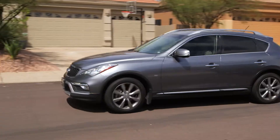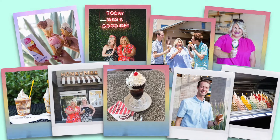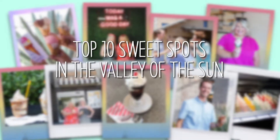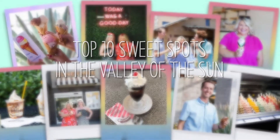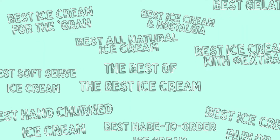Ice cream is the perfect year-round treat with our fabulous Arizona sunshine. Today we're going to share our top 10 sweet spots in the Valley of the Sun, based on 10 unique categories. But most importantly, they all serve the best ice cream.